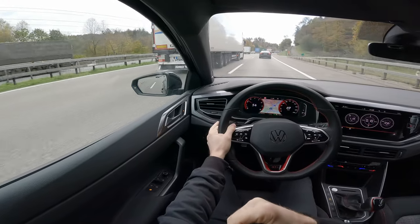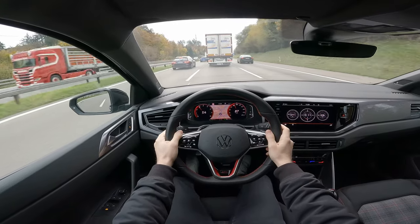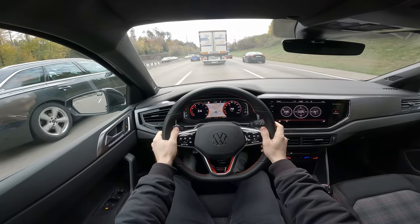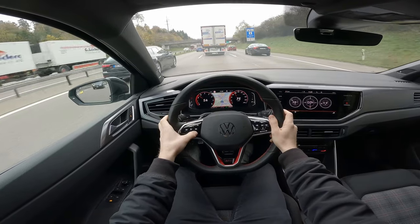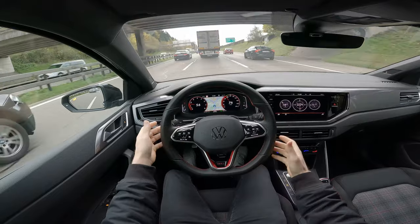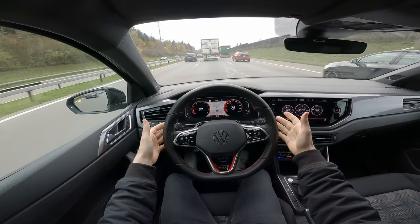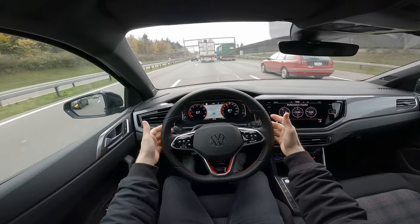Blind spot technology in the mirrors, and all safety features are present. Let's test Travel Assist again — you activate it from here and the car will accelerate or brake depending on the car in front. You just keep your hand on the steering wheel for safety and the car does the rest.